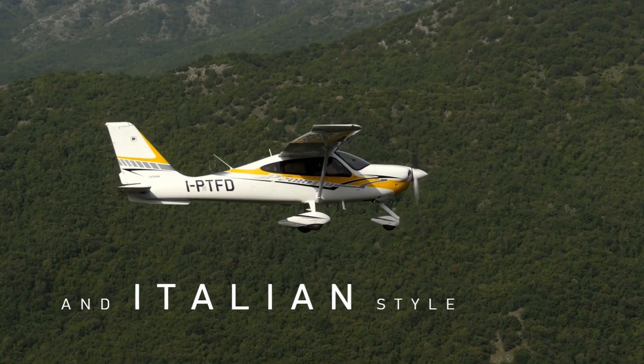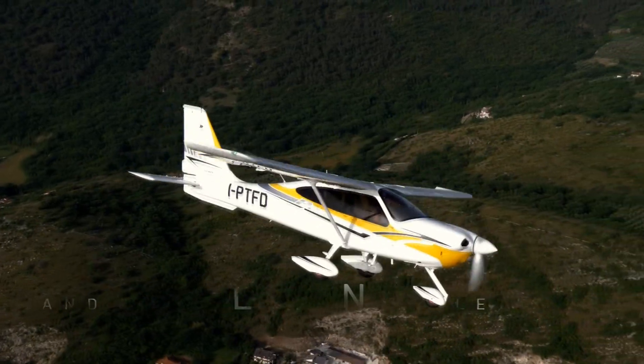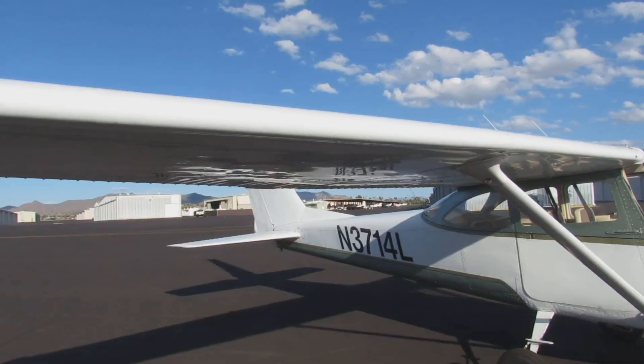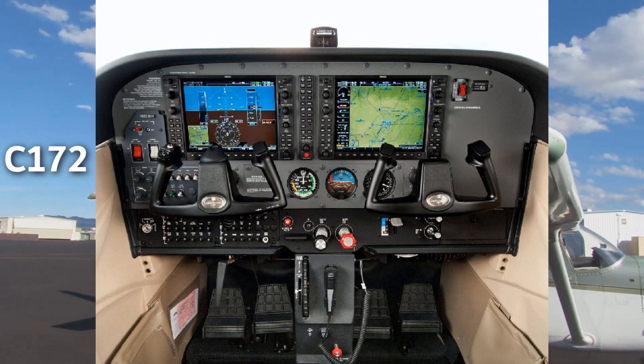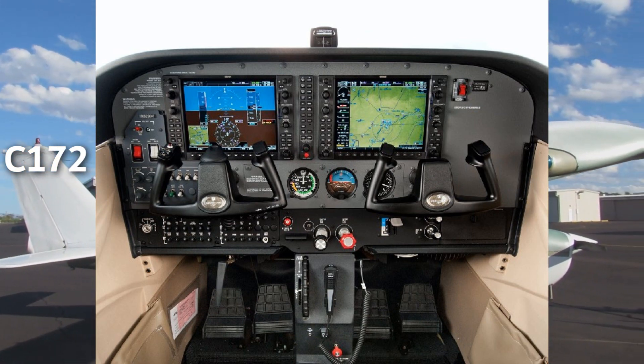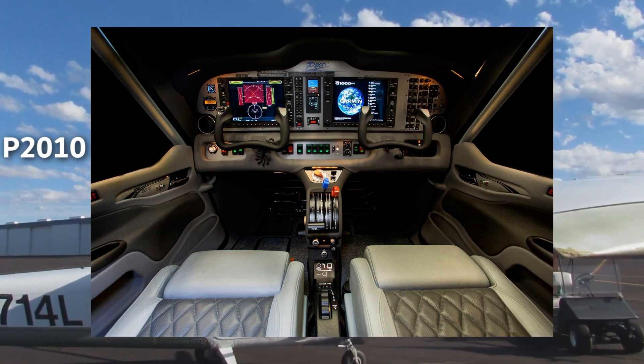The other engine option for the P2010 is a Lycoming IO-390 with 215 horsepower. They both have fixed pitch, two bladed propellers. In the cockpit, both aircraft are advanced — they are both equipped with the Garmin G1000 avionics.